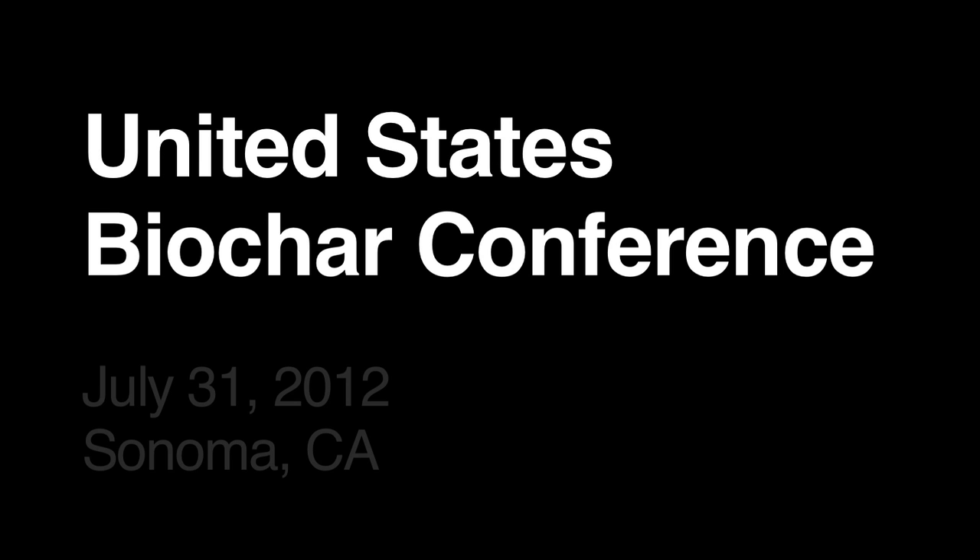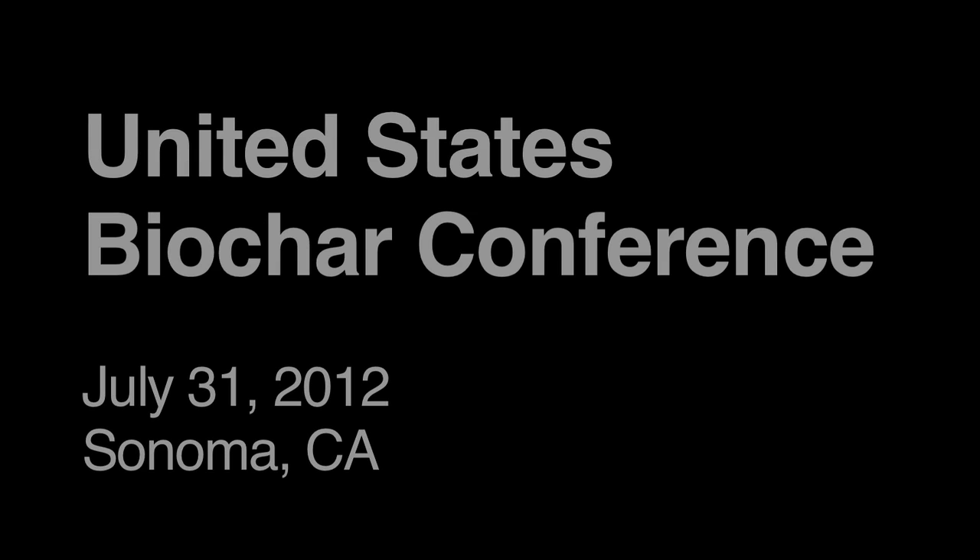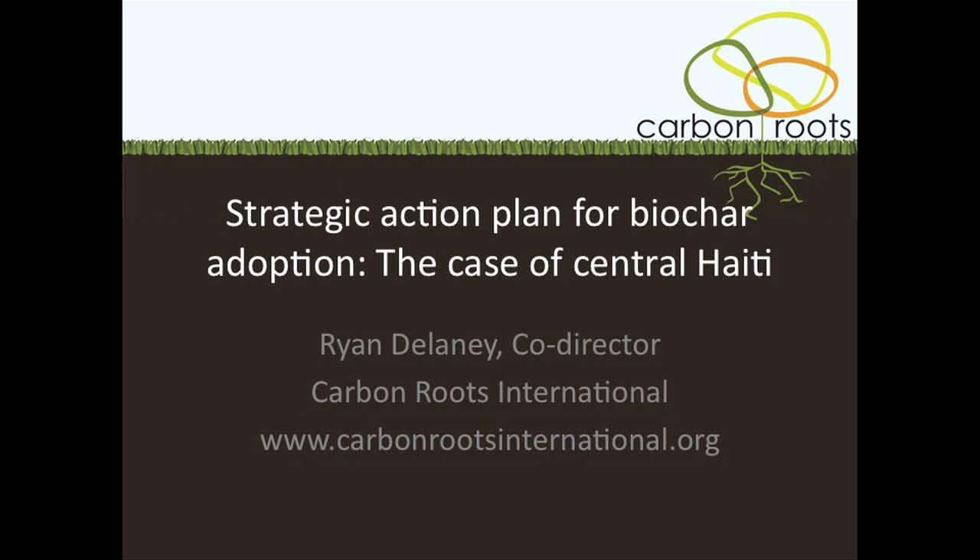I was actually looking forward to this talk more than most talks I get to give, because I realize this is the first time I don't have to spend the first five minutes explaining what biochar is, which is kind of fun.